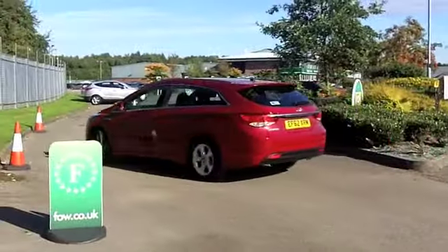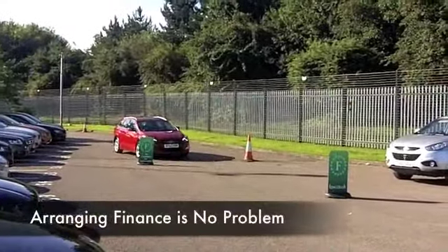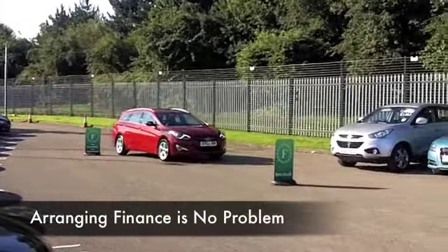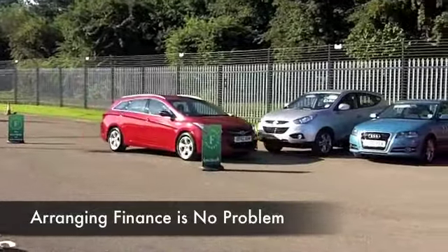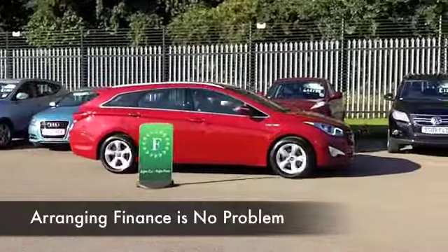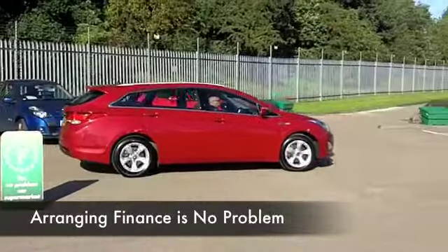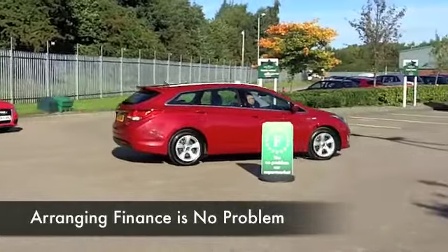Up front it's the 1.7 diesel Blue Drive edition. What does that mean? I'm not exactly sure, but this is a very economical machine delivering as much as 76 mpg on a nice long journey. You can't really argue with that.